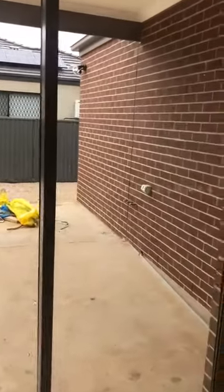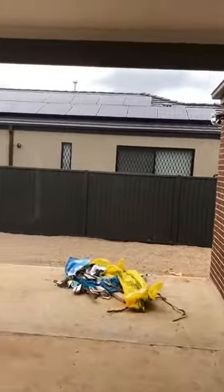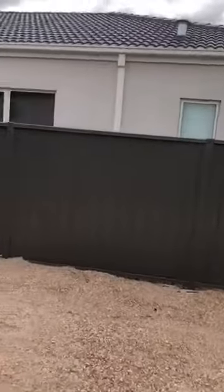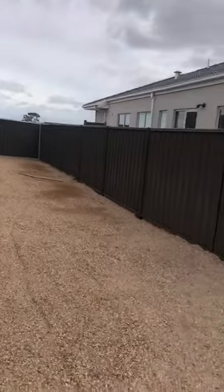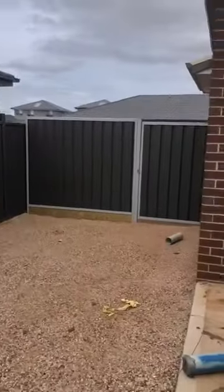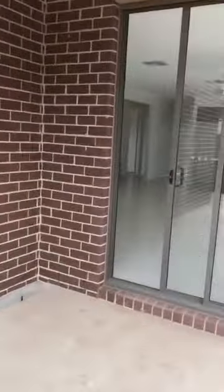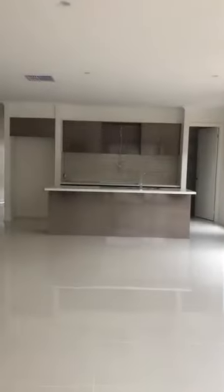The open plan living area opens out to alfresco living outside. There's lots of space outside, quite low maintenance with Tuscan topping, and side access to the garage from the street.